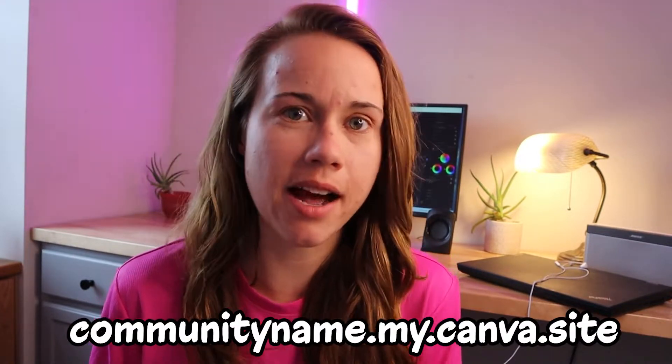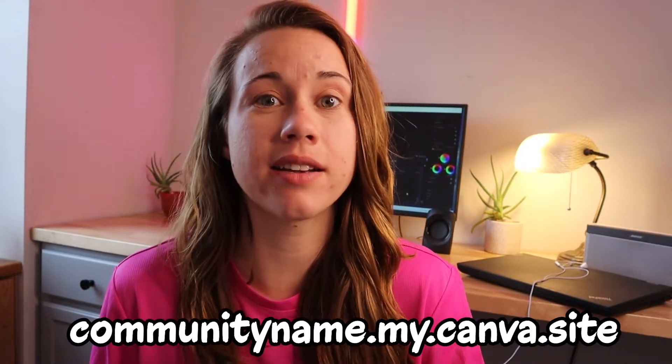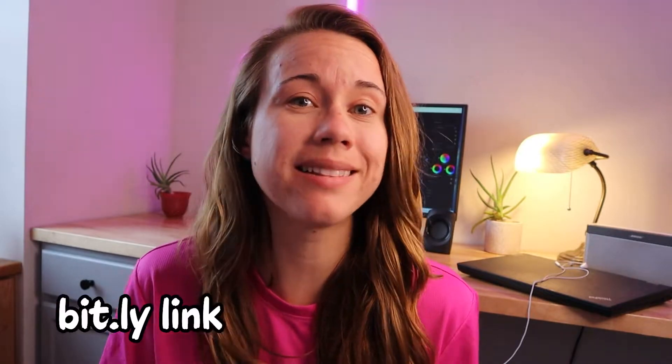The URL link that is generated for your Canva website is going to have the word Canva in its name. For example, it will say your community name dot my dot Canva dot site. In some circles, this is bad form and not exactly professional. However, you could mask this with a bit.ly link. You are also limited to five free complete websites on a Canva domain, which could be a limitation for some.